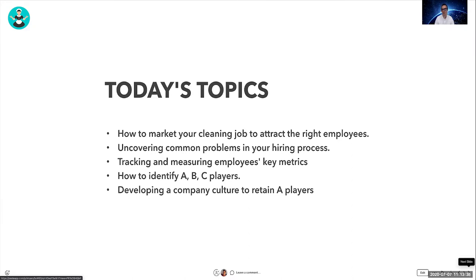We'll also cover developing a company culture. I'm also going to run a small demo of the Pipe Hire software that we built for hiring.